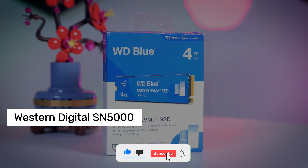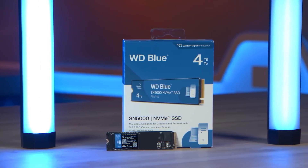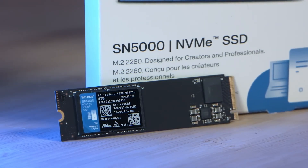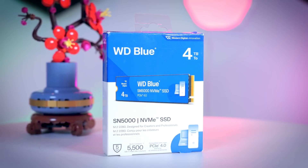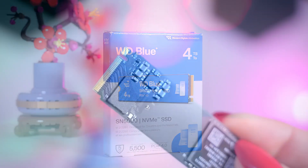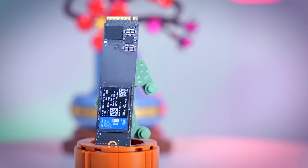Number 2: Western Digital SN5000. After using it, I truly understood what speed really means. Thanks to its high read and write speeds, it makes a huge difference, especially in video editing, graphic design, and large file transfers. Previously, I had to wait for big projects to load, but now everything opens instantly. With PCIe Gen 4 support, I can get maximum performance on the latest systems, but the fact that it's also compatible with older systems is a big advantage.